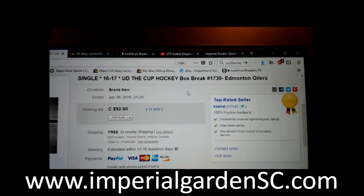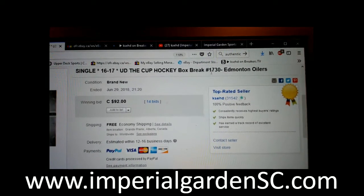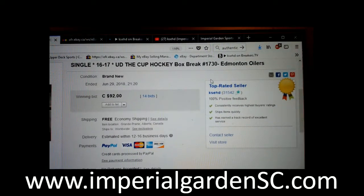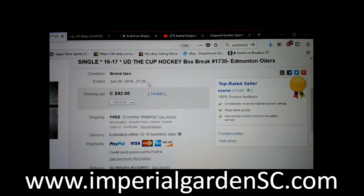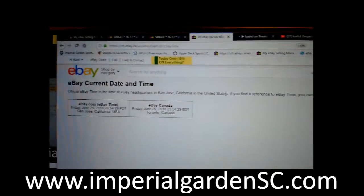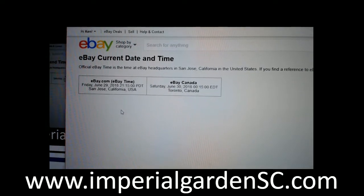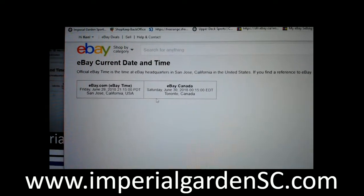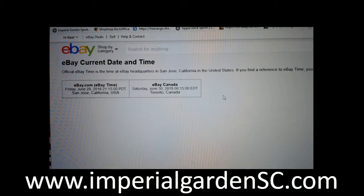Hi everyone, welcome to Imperial Gardens Single Cup Break number 1617. The Cup Break is 1730. The last time I made the break was the M12 others on June 29th at 9:20pm Mountain Standard Time. It's currently Friday June 29th at 9:15pm Pacific Standard Time and Saturday June 30th at 12:15am Eastern Time.